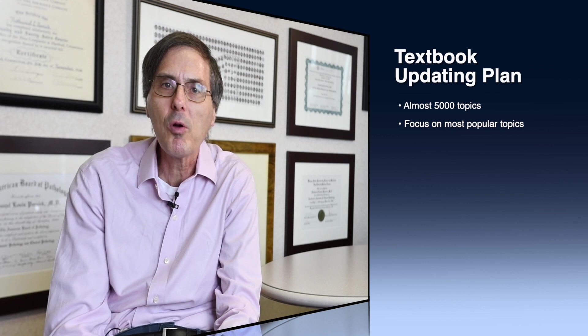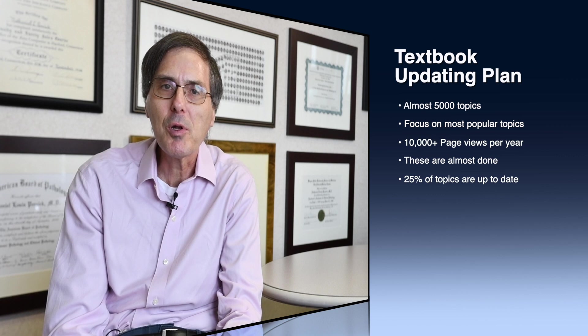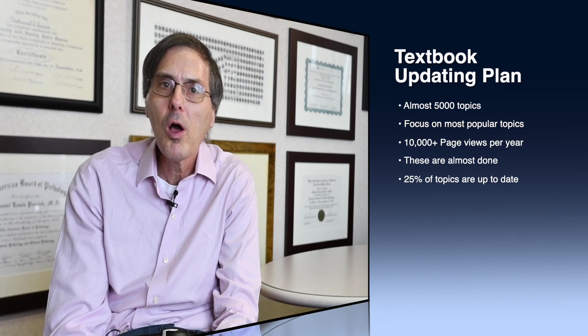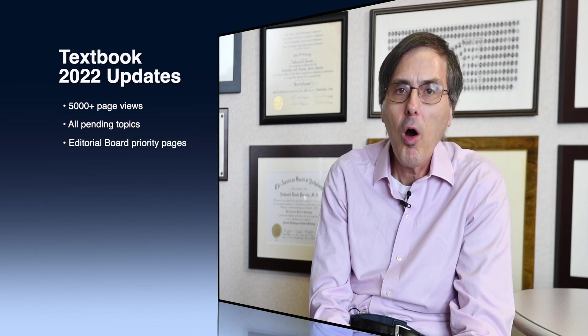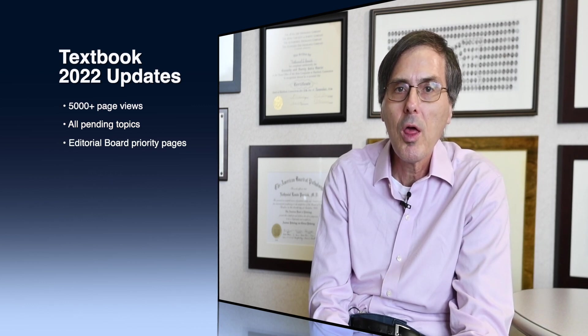We have come up with a strategy for updating our textbook, which has almost 5,000 topics. We want to focus on the most popular topics — those with 10,000 or more page views a year. We've assigned those, and a majority are now completed, with the rest in the works. Overall, up to 25% of our topics are up to date. For next year in 2022, our priorities are to update all topics with 5,000 page views a year, all pending topics, and any others that our editorial board thinks are priorities.